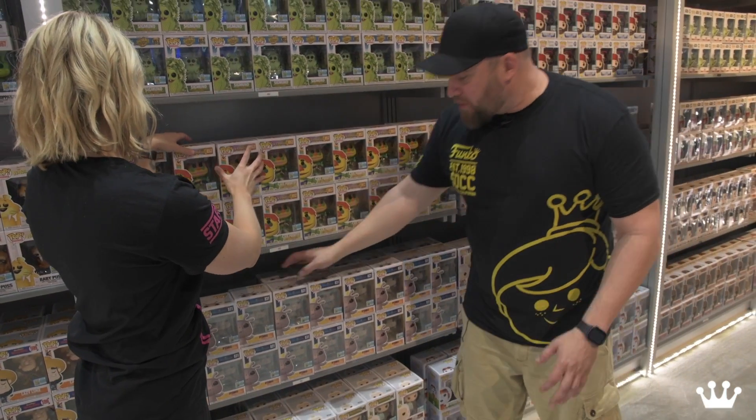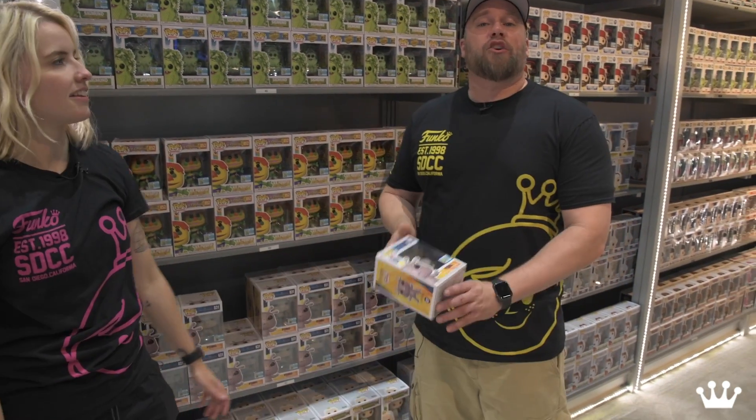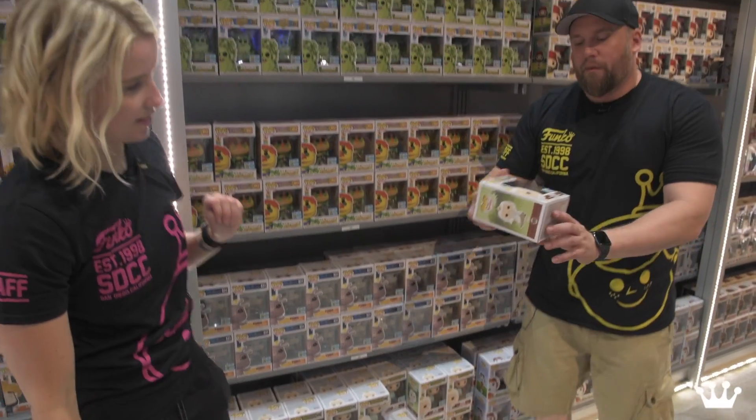Then for your Doctor Who fans, we got — sadly I like Doctor Who and I don't know how to say that. I'm going to say the P is silent. And then Disenchantment — Hillary loves Disenchantment. We got Bean exclusive.